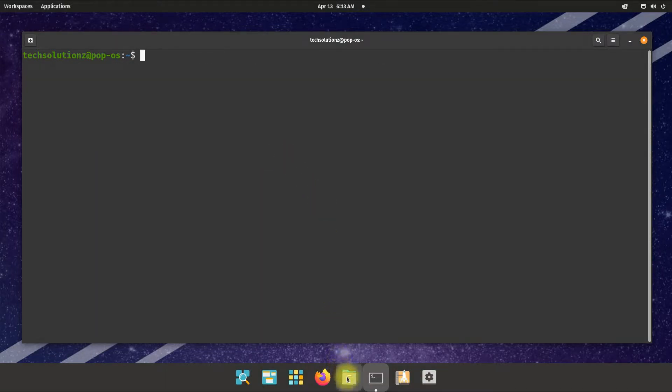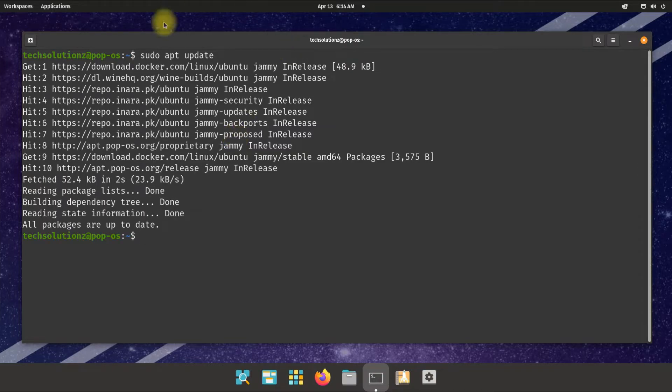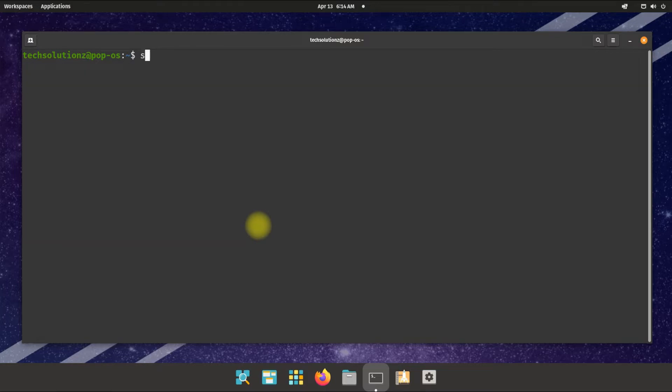Once again, update your Linux package index. You should see the Docker repo showing up in the update lists. Now install Docker, the Docker command-line interface, and containerd.io.